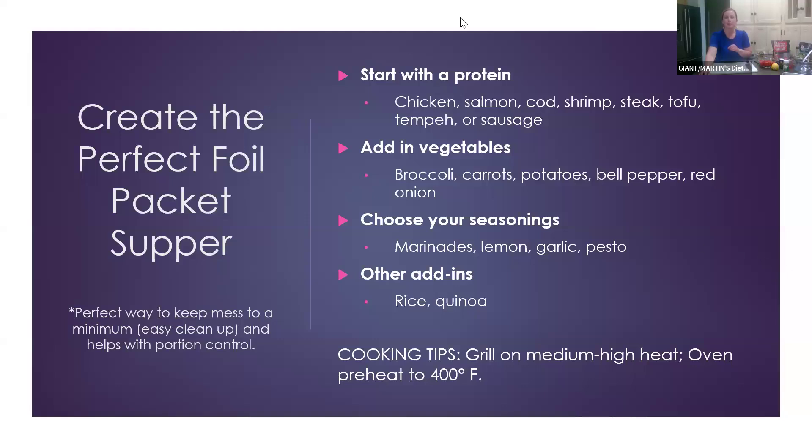Someone mentioned they make foil packets when camping — that's a perfect use for them! There are even dessert foil packet recipes out there, so it doesn't have to be a full meal; you can make a dessert in a foil packet too.